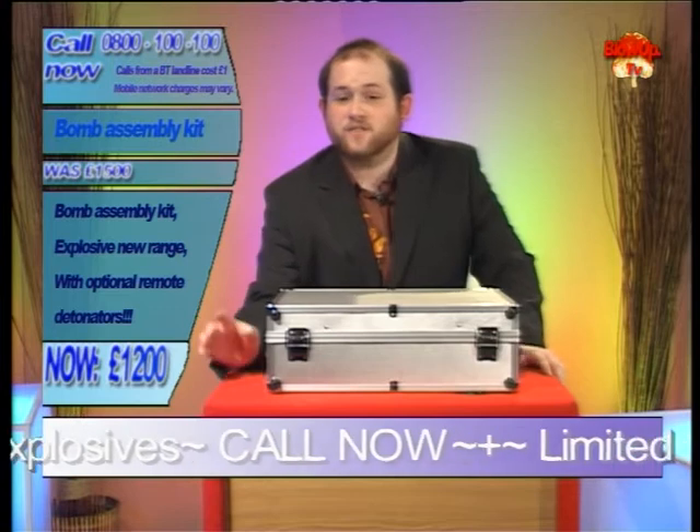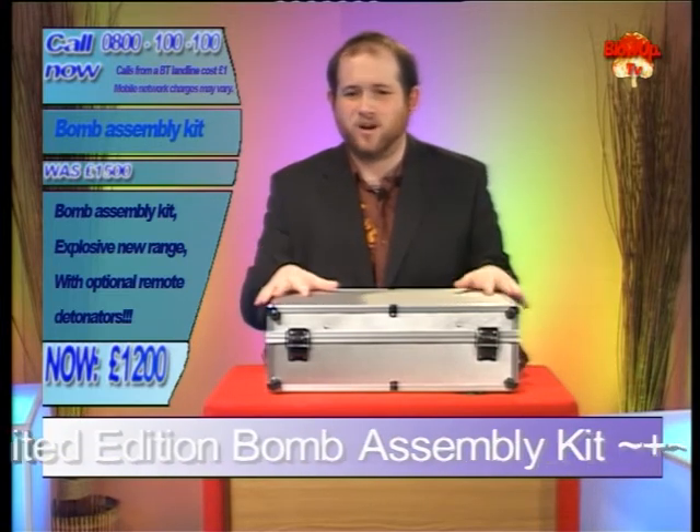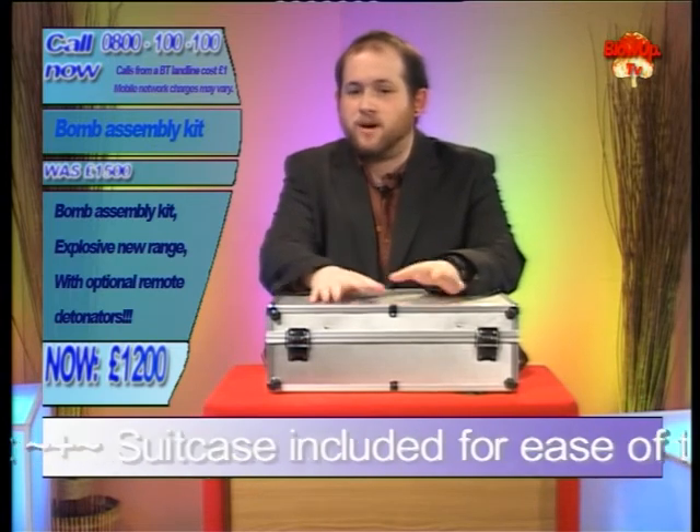Welcome back to blurp.tv. Now if you've just joined us, you missed out on a real treat where everyone who rang in received a fantastic price on fake beards. Clearly they realised it's hard for the police to make a positive ID when you wear a fake beard.